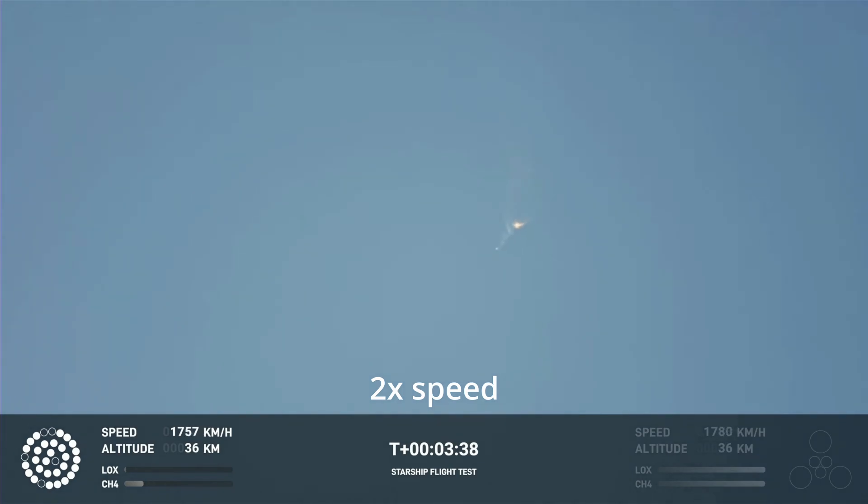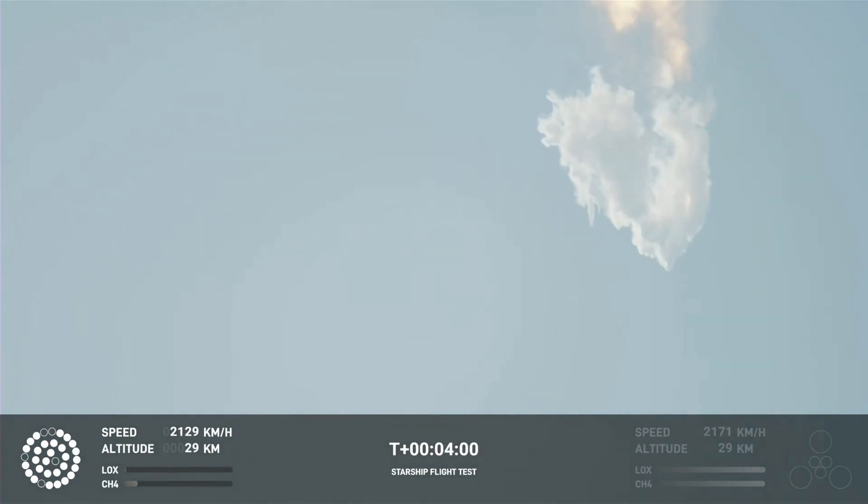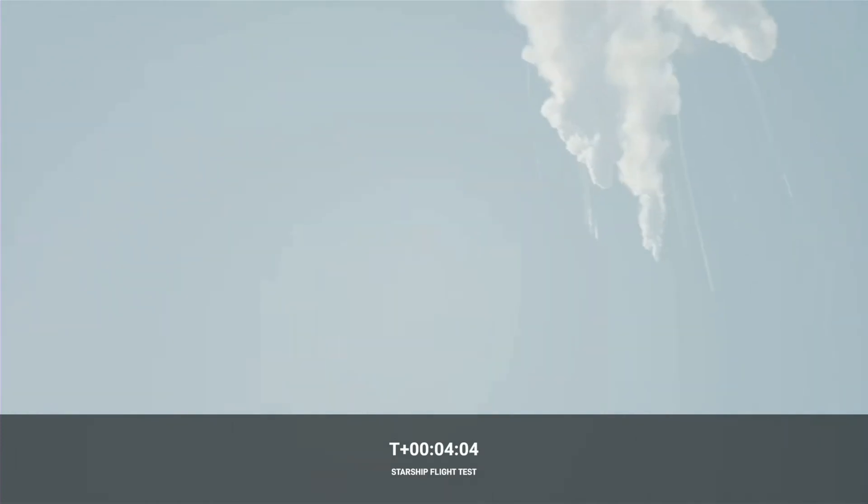Right now it looks like we saw the start of the flip, but obviously we're seeing the entire Starship stack continuing to rotate. Obviously, this does not appear to be a nominal situation. And there, as you saw, as we promised — an exciting end to the Starship inaugural integrated test flight.